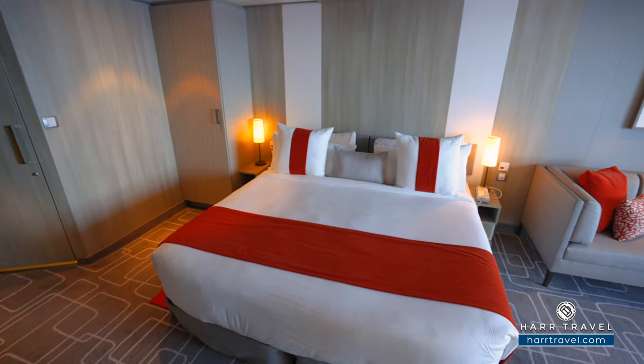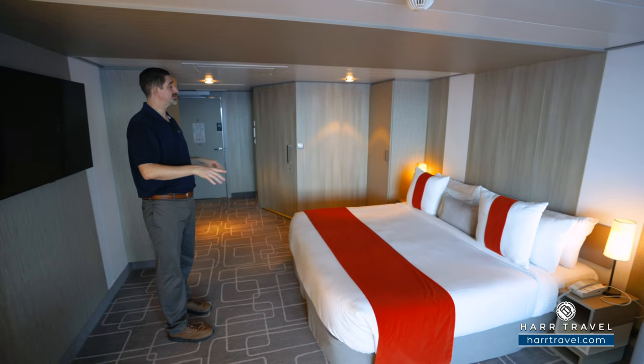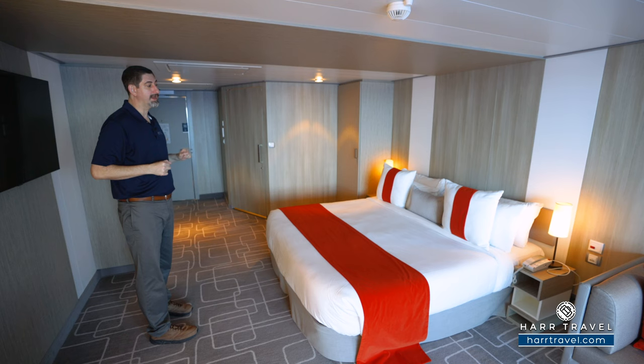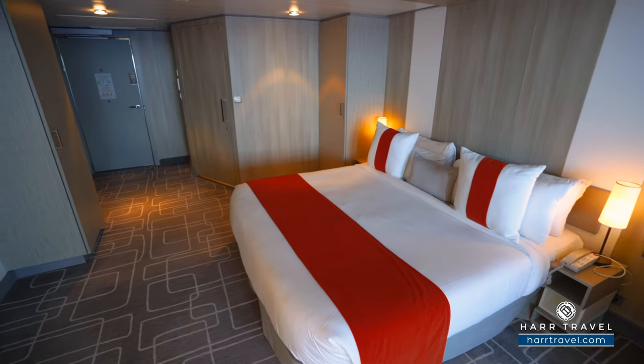Next up, you're going to find the bed. It is lower as well, which you would expect in an accessible room. On either side, you've got the emergency buttons. You're also going to have a USB charger — two of them on this side and a USB plug on the other. The beds do separate into two twins; in that case, the nightstand would move to the middle, and you'd have a little bit more separation of space.